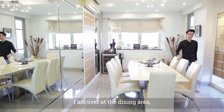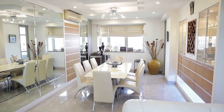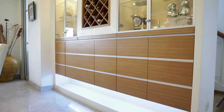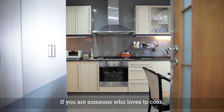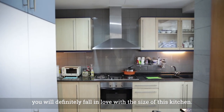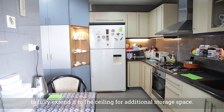Over at the dining area, the space is perfect for you to host friends and family over for gatherings. If you're someone who loves to cook, you'll definitely fall in love with the size of this kitchen. The cabinets are well maintained, but if you like, you can change the top cabinets to fully extend them to the ceiling for additional storage space.